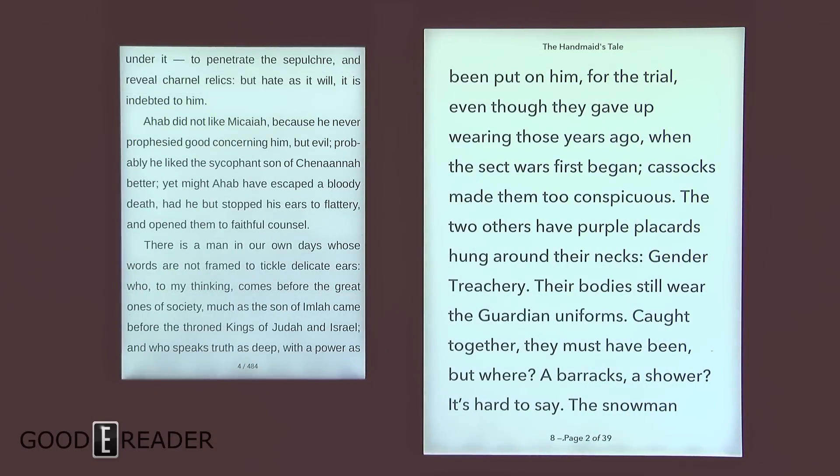These are both really great e-readers — both 2017 models, which is why we pitted them against each other. If you guys have any comments, questions, or concerns, let us know. For GoodyReader.com, this is Peter.